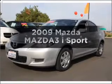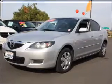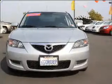Check out this 2009 Mazda Mazda 3. If you're looking for a first-rate auto, this one could be yours today.